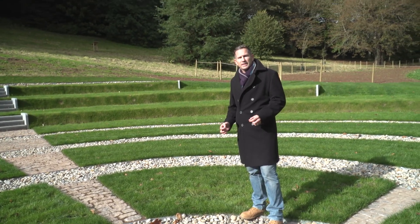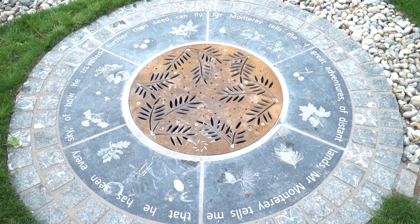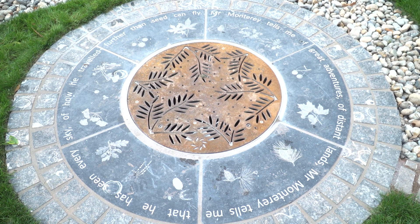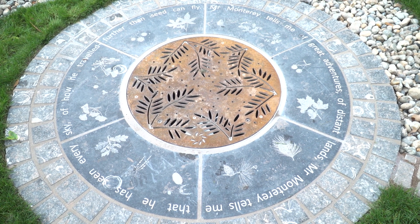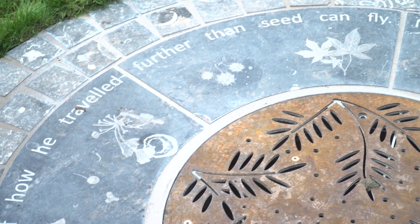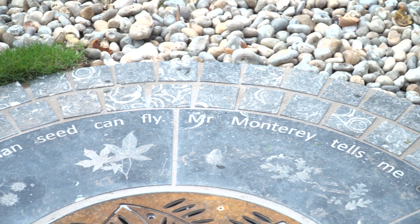Now we're in the centre of the amphitheatre and what we have here is this central flow control chamber. It's surrounded by beautiful engraved limestone, and on that we've got a poem telling the story of the tree's seed — Mr. Monterey. Mr. Monterey is one of the Monterey pines within Sidmouth amphitheatre, and that's the name that's been given to it.